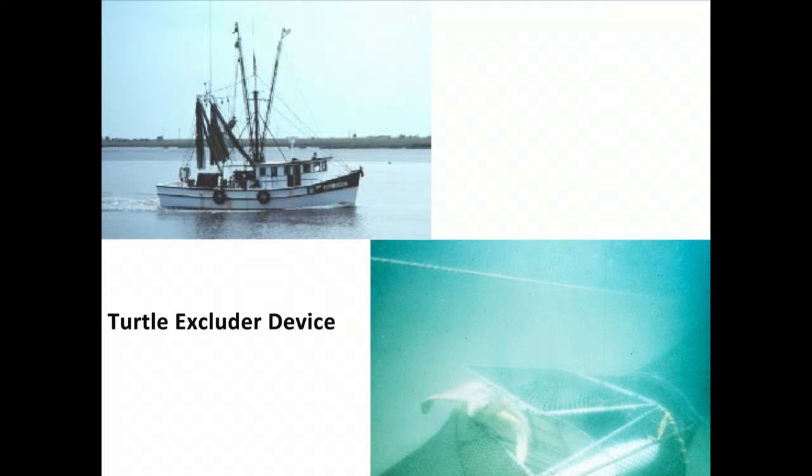We've tried to address bycatch by developing Turtle Excluder Devices, but many fishermen in many countries refuse to use them. I always say shrimp is the worst seafood you can eat unless it's local or certified — not only because of bycatch of sea turtles and seabirds, but because of destructive aquaculture practices. For example, tiger shrimp imports from Thailand lead to mangrove destruction; pesticides and antibiotics used in shrimp farming spill into the ocean, contaminating local shrimp populations genetically and chemically.